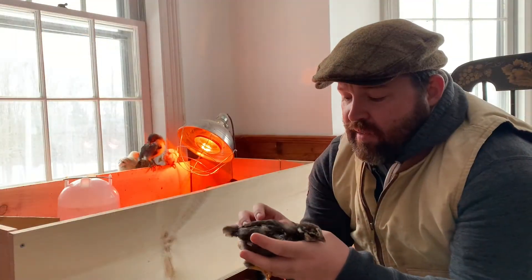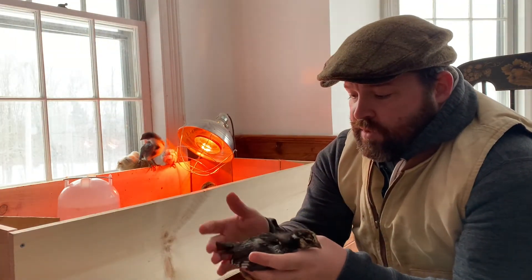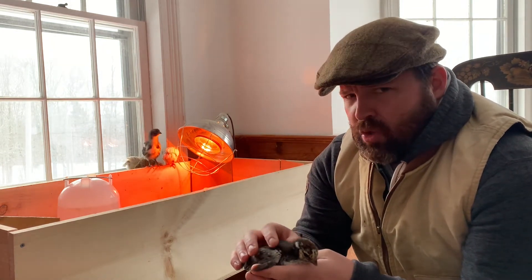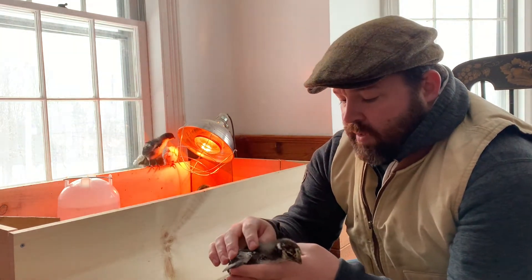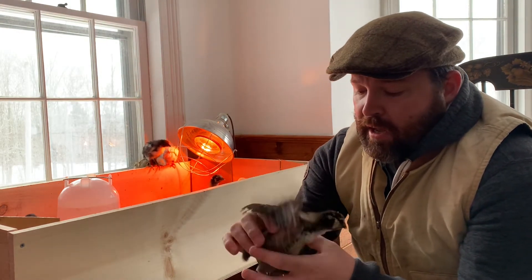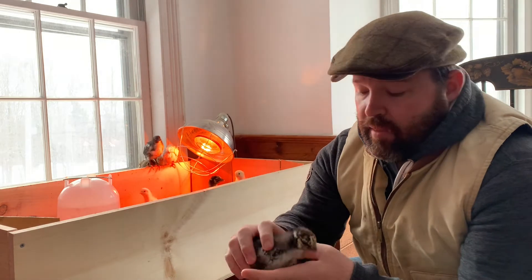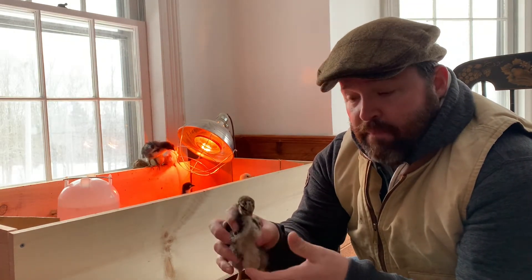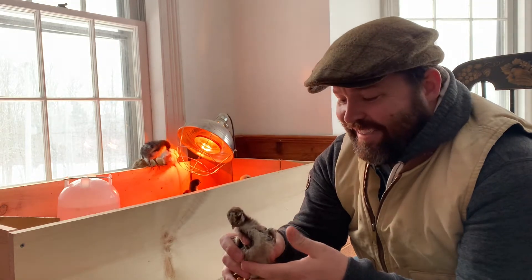At this point they have some more serious feathers going on and the nights aren't quite as cold. The barn is pretty well protected, especially from strong drafts. So I'm going to put together the larger chicken brooder I built last year and move them out of my office and out there.